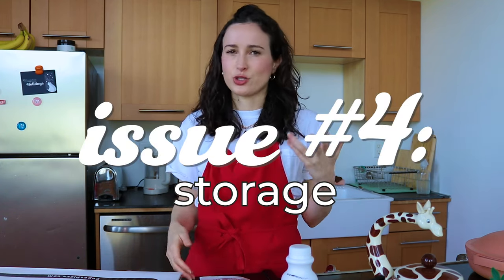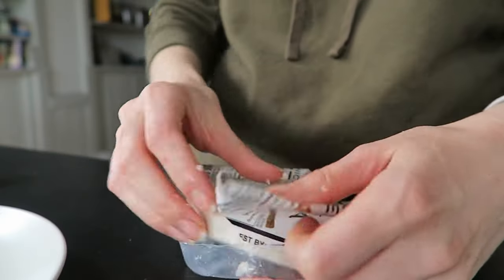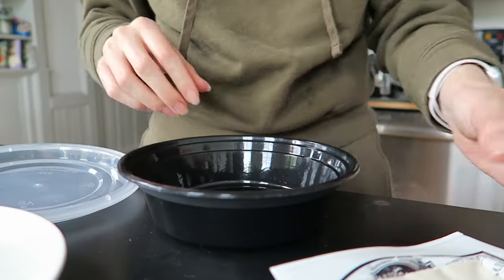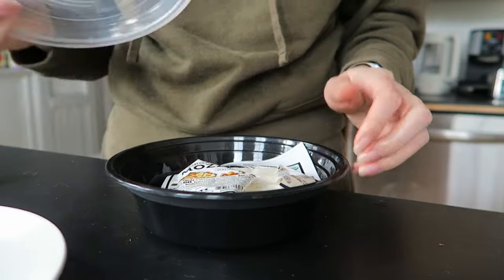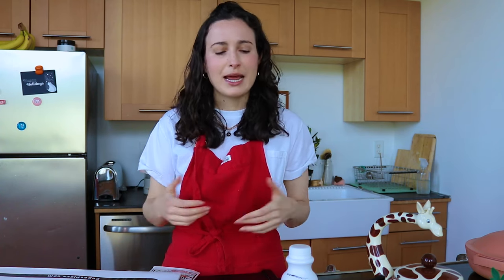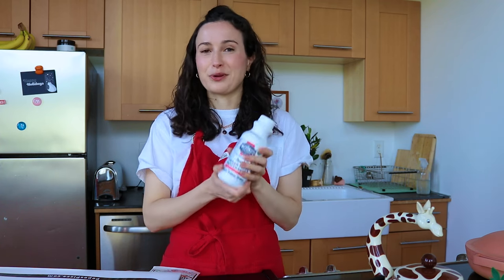Issue number four relates back to issue number one with the packaging — it's not convenient to store. You would think that with a peel-open package, you could just press it back down and have it reseal. But because you have to essentially maim the package to get the cheese out, you then have to store it in a separate container. There's just a lot to be desired on the packaging front. So Miyoko's obviously heard some of this feedback, was aware of it, and pivoted with their liquid mozzarella — totally came out with something completely different that addresses every single one of the issues I just mentioned.